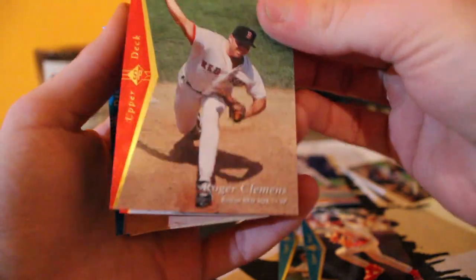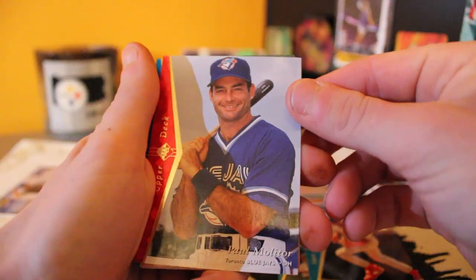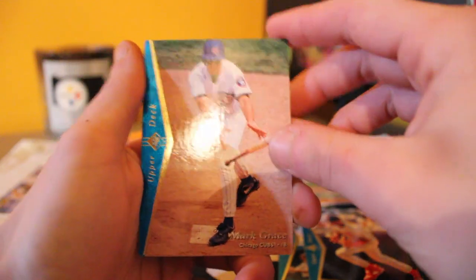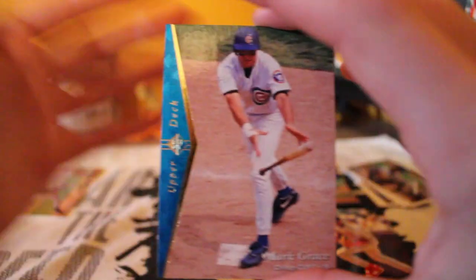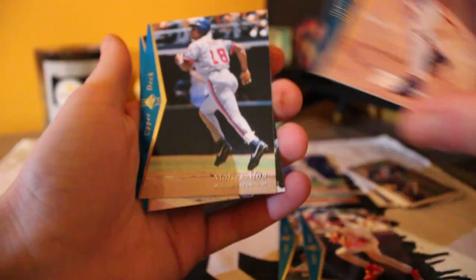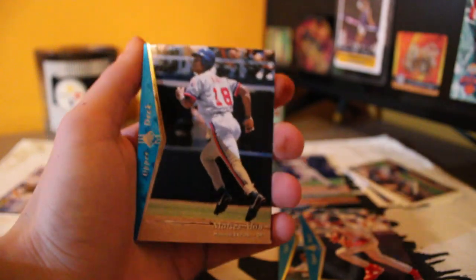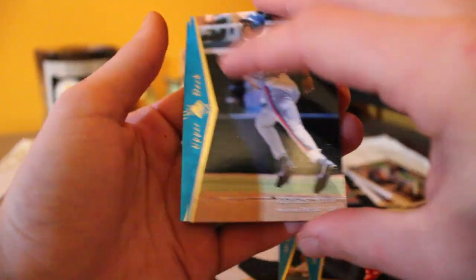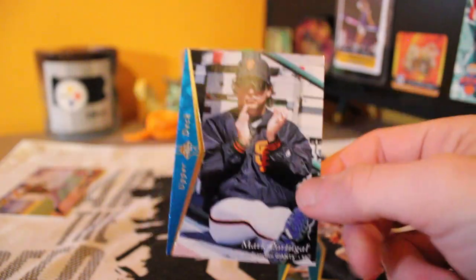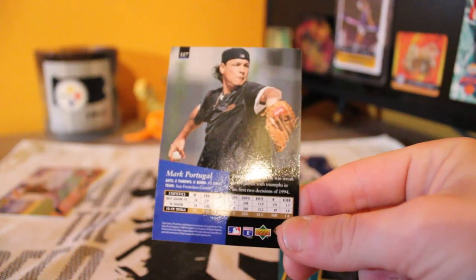I don't know if it's worth anything — if these cards are worth anything I'll pop them up. Gonna be a Mark Grace next. I love the way these cards look — these might be my favorite Upper Deck baseball cards we've ripped on this channel. Next one's a Moises Alou. Finishing the pack out with a Mark Portugal — he's a pitcher.